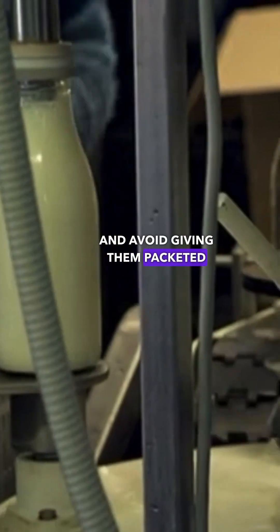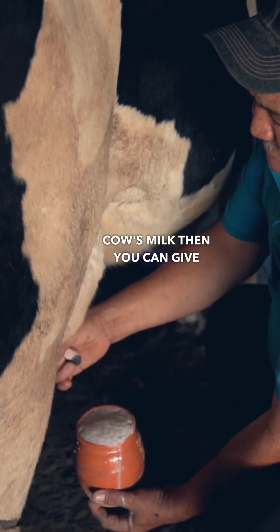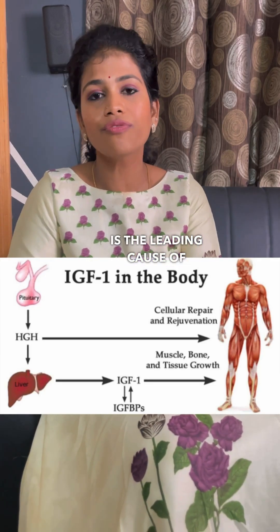Avoid giving them packeted milk. Instead, if you are getting A2 or country cow's milk, then you can give that, because packeted milk increases the IGF-1 growth hormone, which is the leading cause of early puberty.